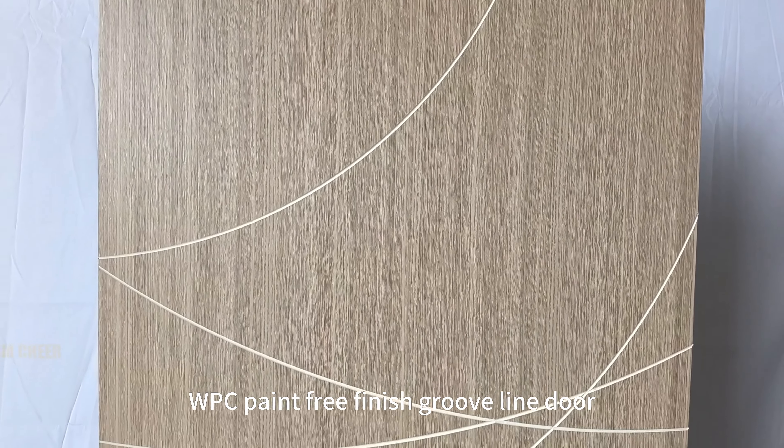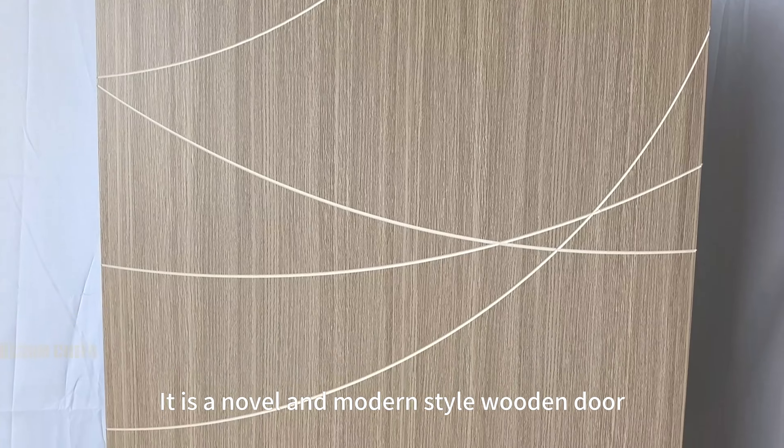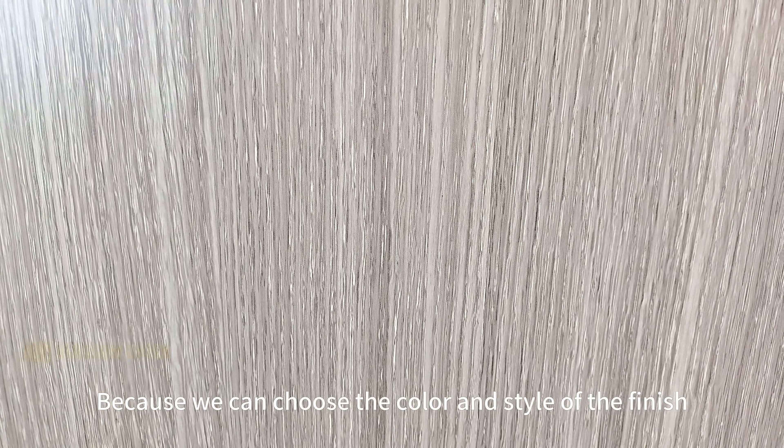WPC Paint-Free Finish Groovline Door — it is a novel and modern style wooden door, because we can choose the color and style of the finish.